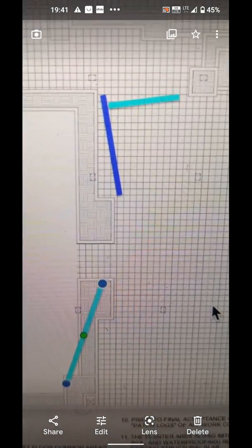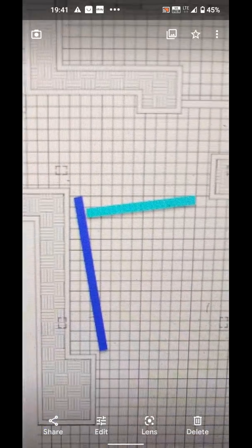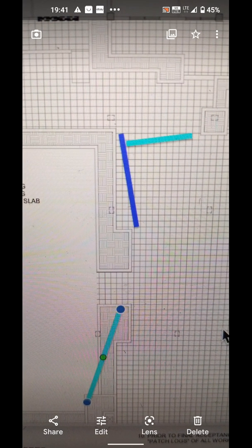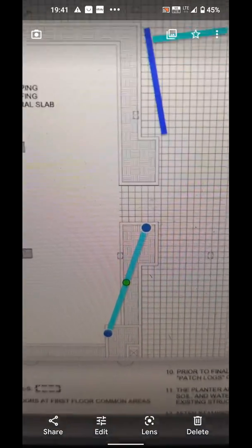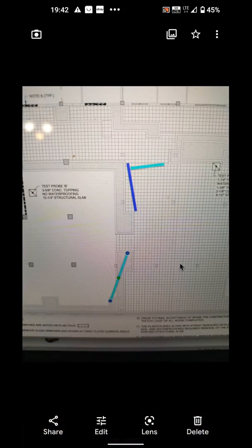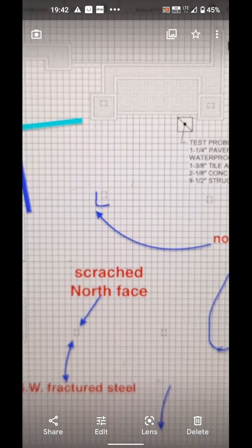This is what it looks like — easier than drawing. That's the light pole, so it went down in that direction and also that direction, giving me a direction of its impact and its initial source. I'm exaggerating a bit, but you're hitting the front of the box. Now we start breaking down the scratches.